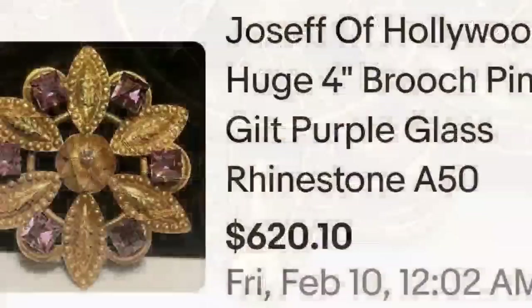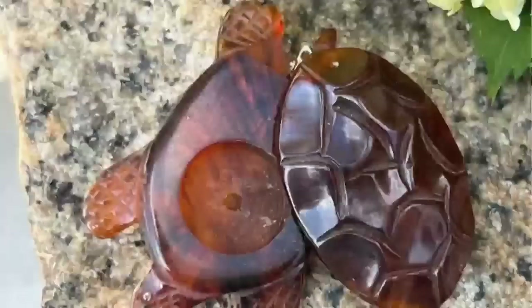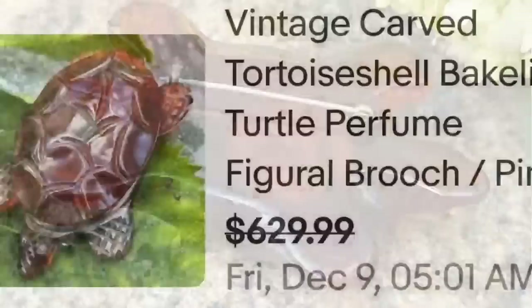Up next is a Bakelite brooch. If you haven't watched my Bakelite video, some of those prices will catch you off guard. This small turtle made of Bakelite sold for over $600. It is a vintage carved tortoise-shell Bakelite turtle perfume figural brooch — it slides open and has a little cavity for perfume or chapstick. A best offer on $629 was accepted. Here you can see the carved detail and see through the Bakelite on the turtle's legs.